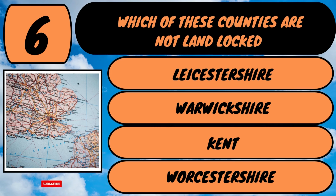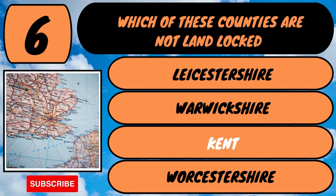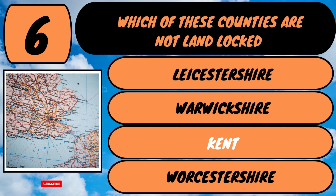The answer is Kent. Kent is known as the Garden of England because of its orchards and hop gardens. Let's hop to question number seven.